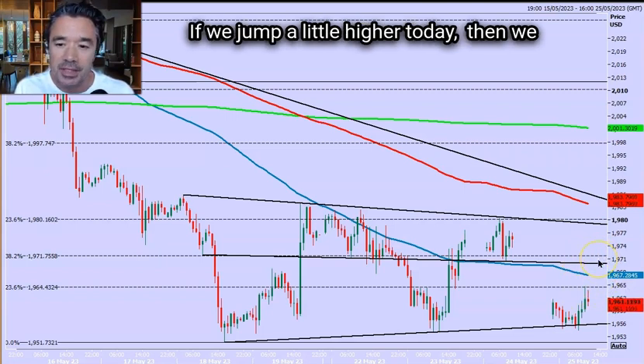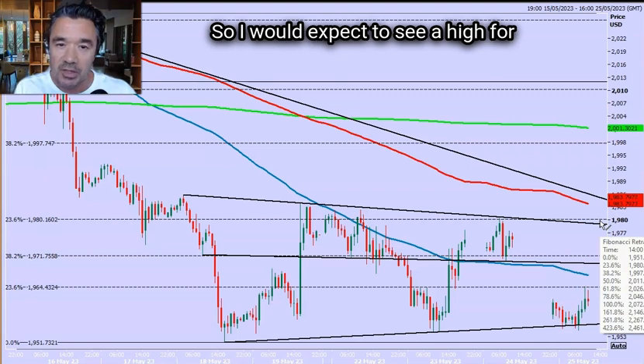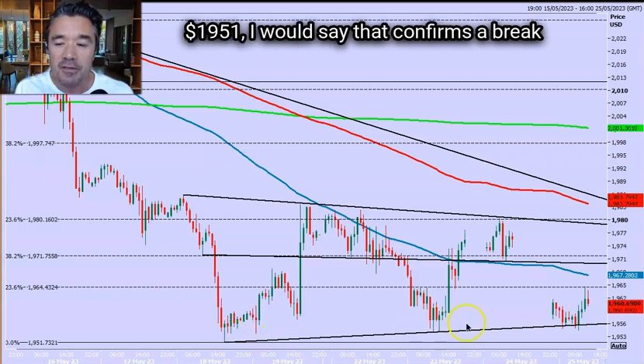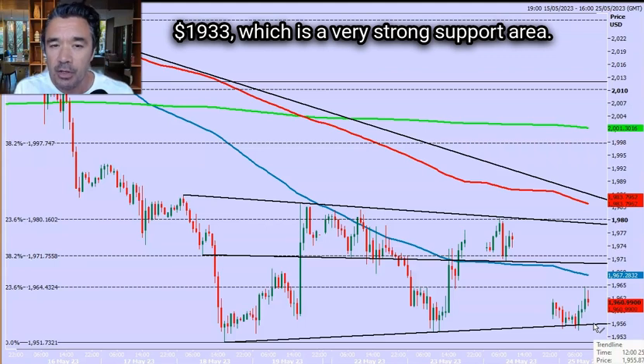If we jump a little higher today, then we could make it as far as the 1978–1982 region, which is a very strong resistance level. So I would expect to see a high for the day there if we reach that far. If we break below the recent lows at 1951, I would say that confirms a break of the bear flag pattern, and that means we could be headed towards 1935–1933, which is a very strong support area.